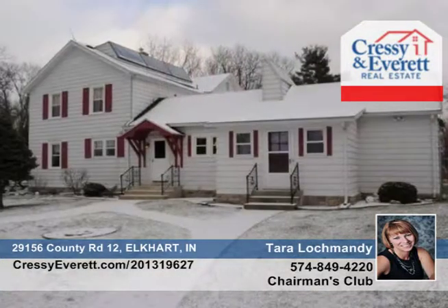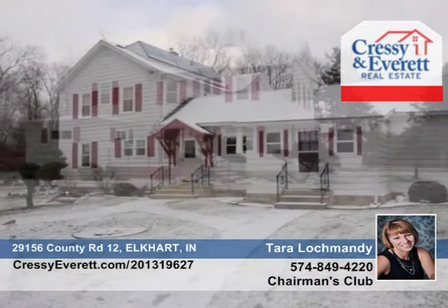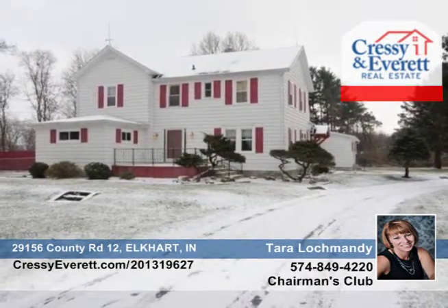This home also has a ton of updates, solar heat, a guest house attached to the pole barn, and a two-car garage. So many possibilities. See it in person with Tara Lachmandy.